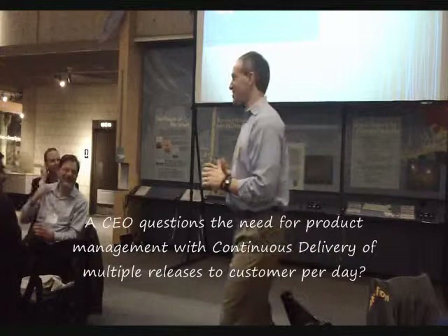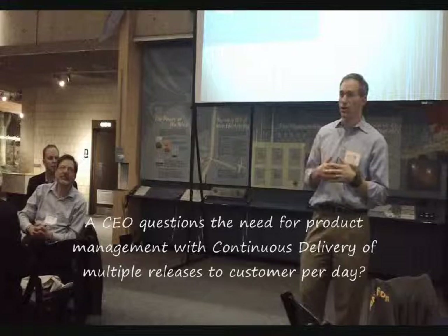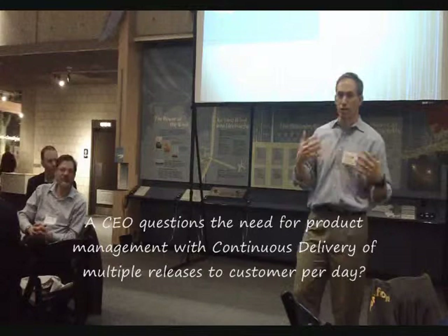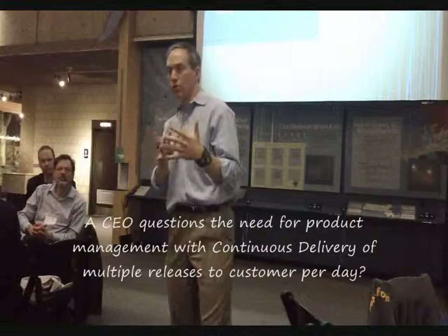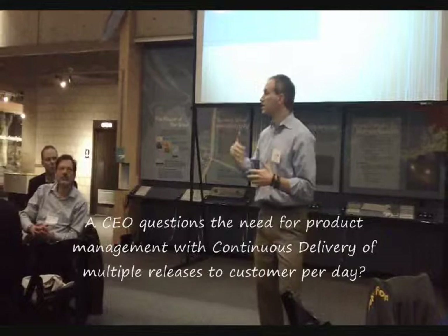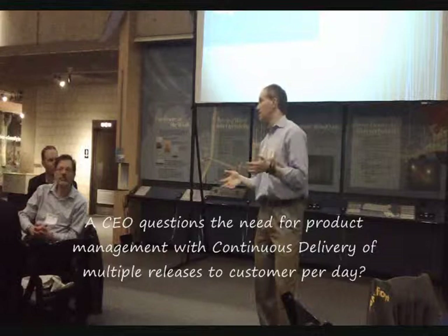What I'll call continuous delivery — or dynamic content — is also very interesting. That's where the site reacts to the individual who comes in the door, just like a store clerk reacts to you differently depending on what you look like, what you're interested in. Dynamic content is moving in that direction — dynamically reacting — and you're going to have continuous delivery with all these different test cells related to dynamic content. It's highly automated.